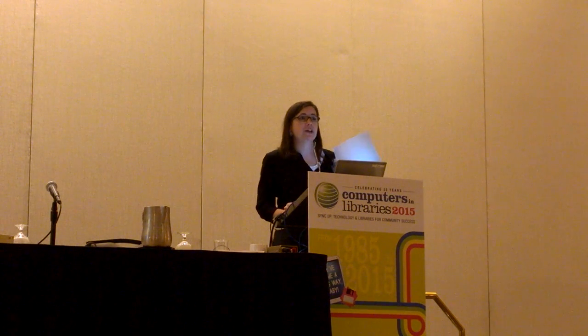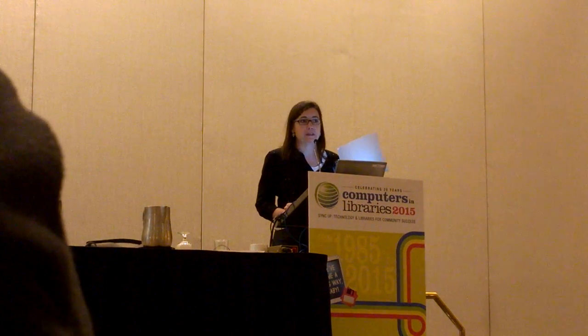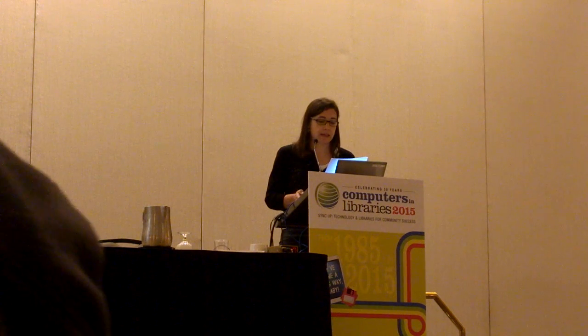So what is MITRE? MITRE is a federally funded research and development center, or an FFRDC. FFRDCs were established to bring public sector resources and science and technology to work for the federal government in an independent and objective environment. Other FFRDCs you may have heard of include RAND, Aerospace, and the national labs.